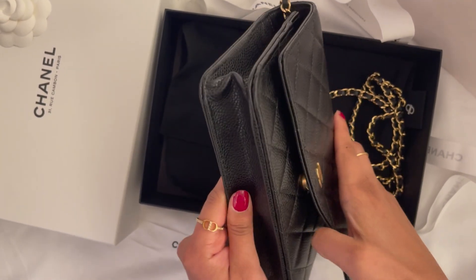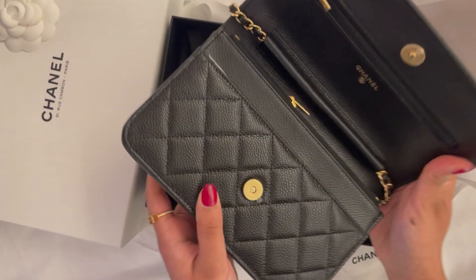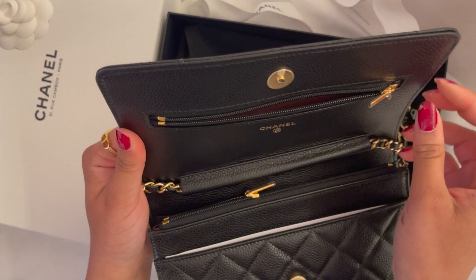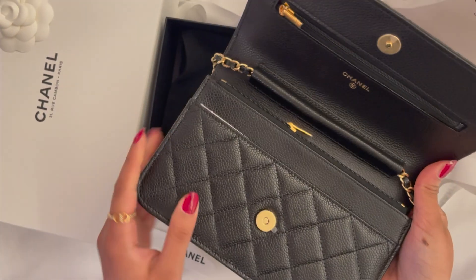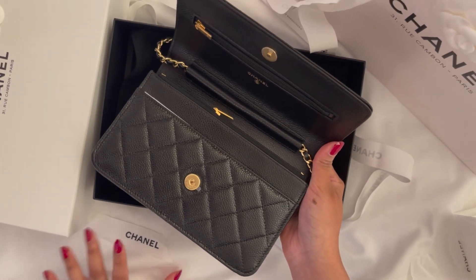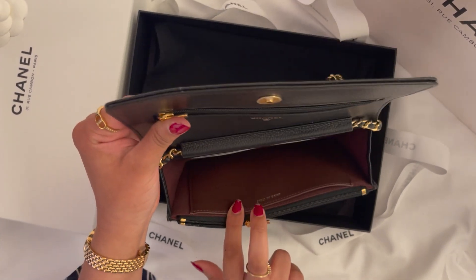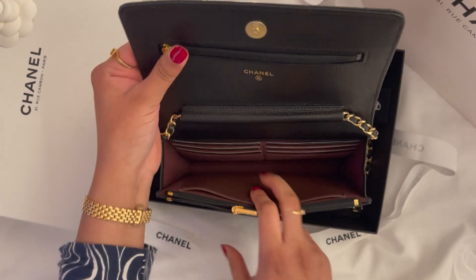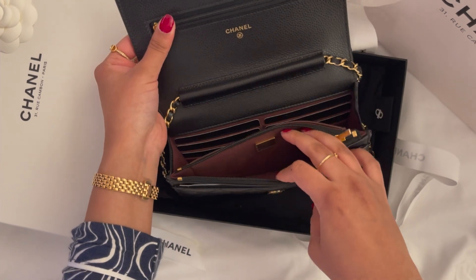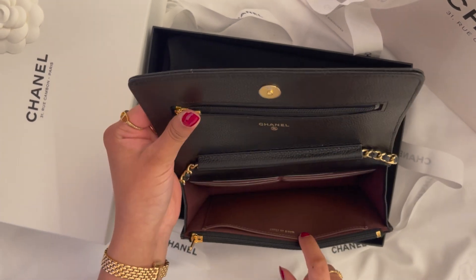This one has a button closure — love that. It also comes with a top zip and has real space inside. One thing I love is that it doesn't have the zip indent, which as you guys know from my channel bothers me — so I was very happy about that. When you open it up it's the classic wallet on chain layout with six card slots and one leather pocket. Inside the zip there is also the authenticity metal plate, and you can store something in there too.